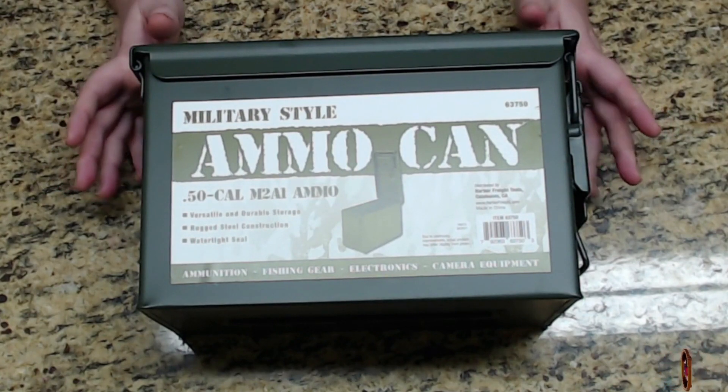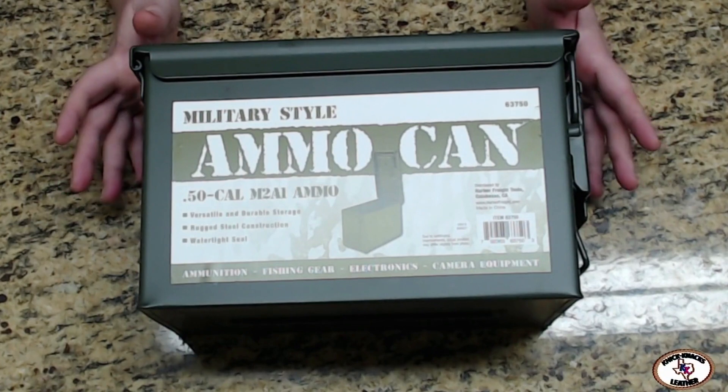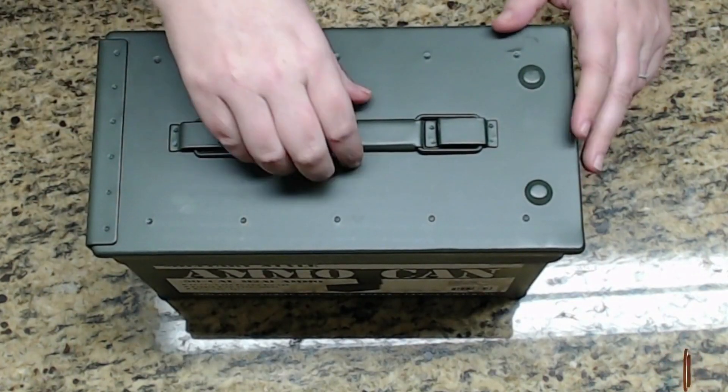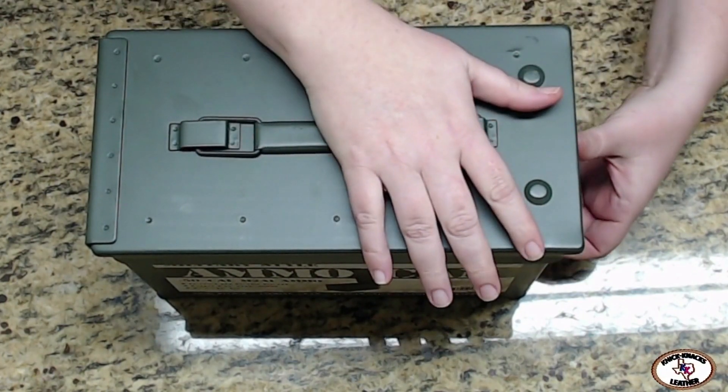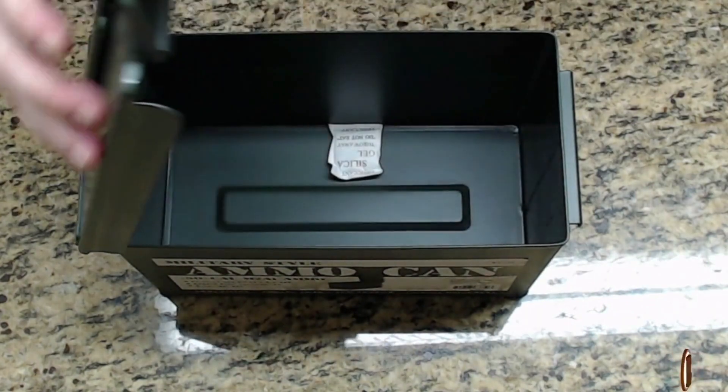It does not just have to hold ammo — it can be anything: outdoorsy gear, fishing tackle, electronics, cameras. I will probably use them as general storage containers around the house. They're easily stackable and can help declutter things. And as you can hear, it is very metal — it has a handle, pops open, you can break it down.